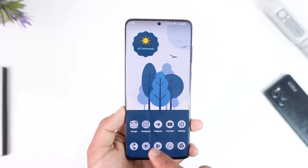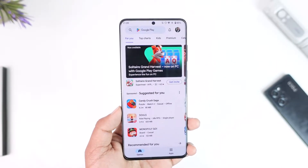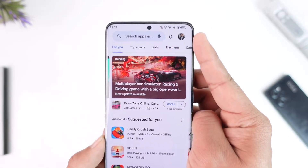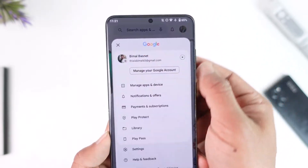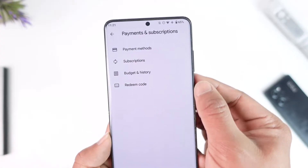First of all, depending on where you bought your YouTube Premium — whether from your Google account, the Apple App Store, or the Google Play Store — open up your respective app store. Make sure this is the correct Google account where you bought the subscription. Tap on the profile icon, then go to the option called Payments and Subscriptions.